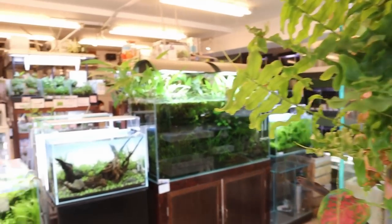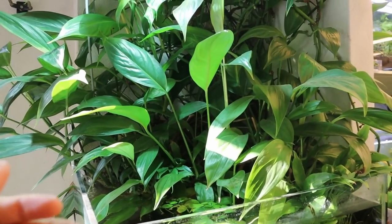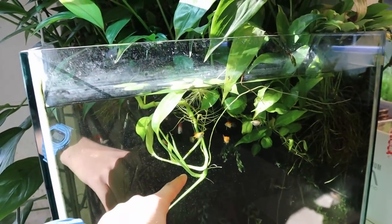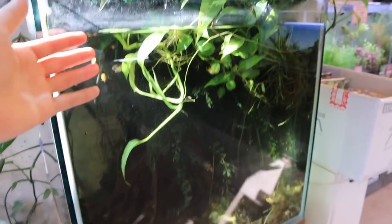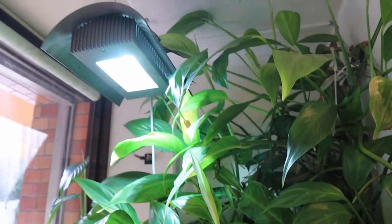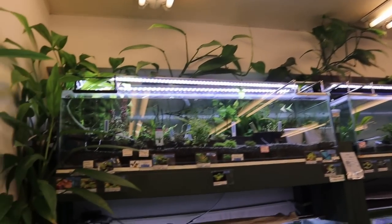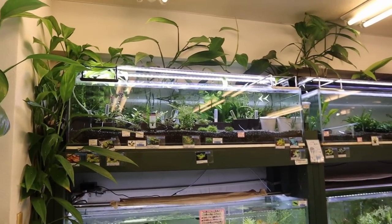When you walk in, you're greeted with green everywhere, especially on this left-hand side wall. This is Philodendron Papua New Guinea — a super popular plant here. It can grow in the water as well as above, kind of like pothos except it grows underwater too. There are platys in this tank, a really simple setup, looks like a 60-centimeter cube with a light above.